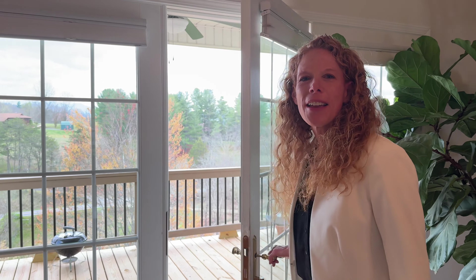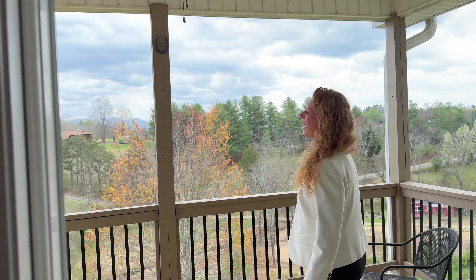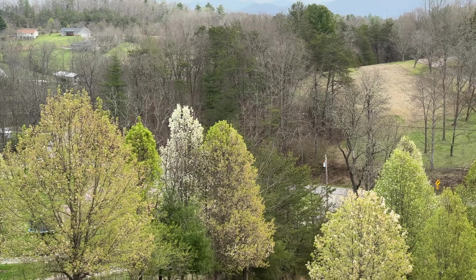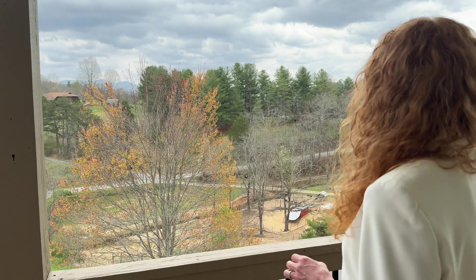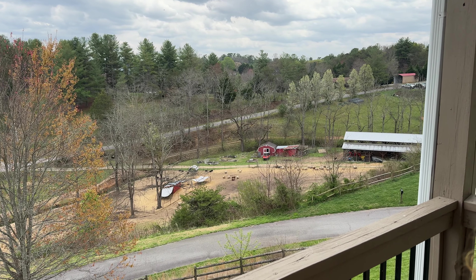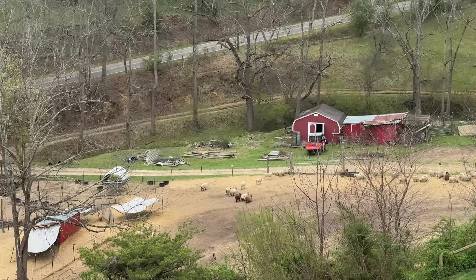Here's one of my favorite parts — year-round mountain views. And what's even more charming is if you're really in love with the country life, there's a sheep farm just down at the bottom of the hill, as you can hear the sheep making little sounds as their owner comes out to feed them.